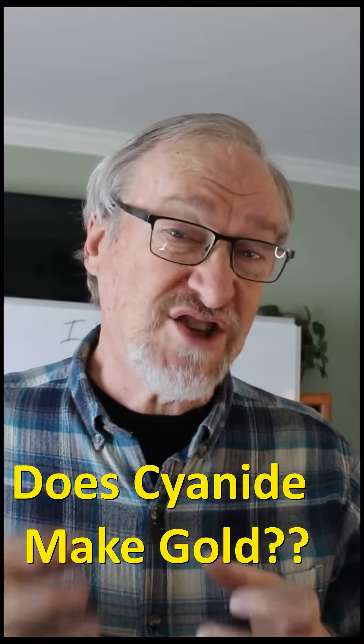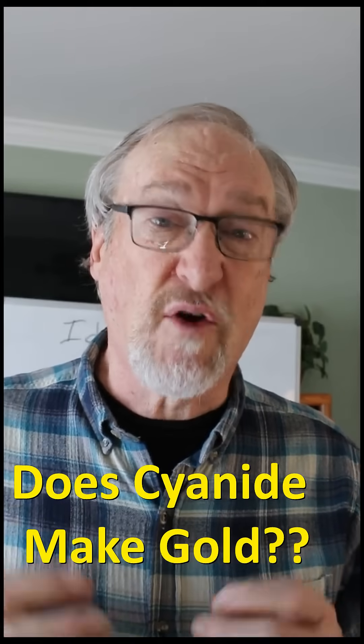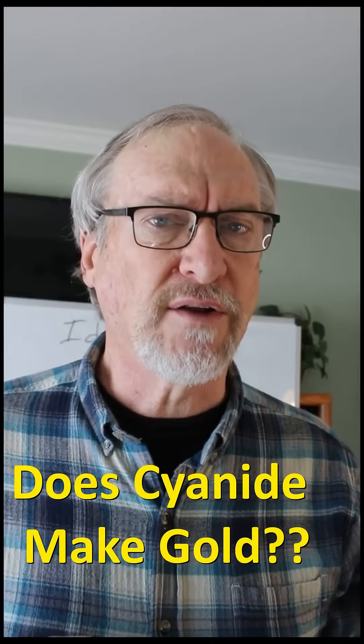Recovering this gold requires a cheap, stable chemical that can dissolve gold, like cyanide, but there are few alternatives.